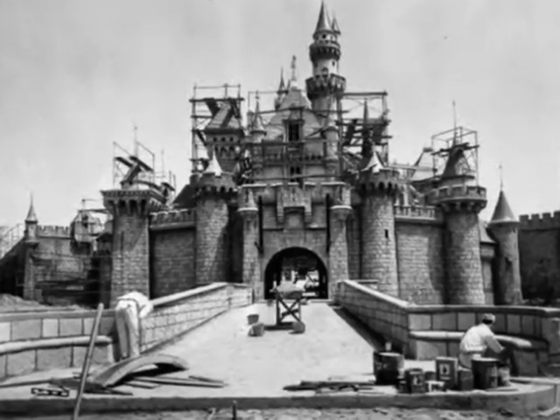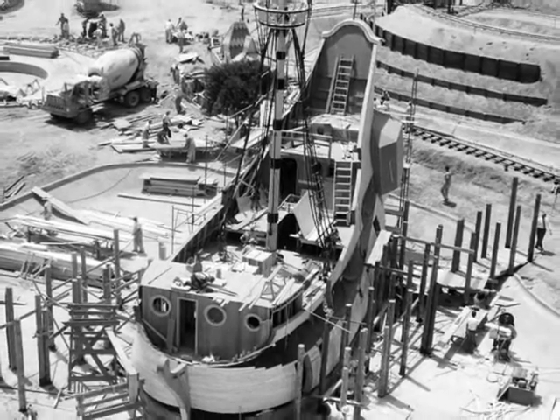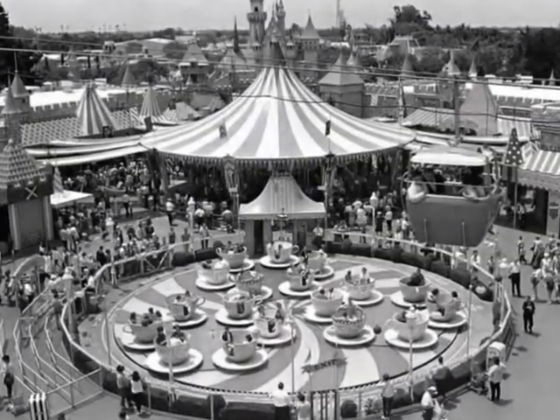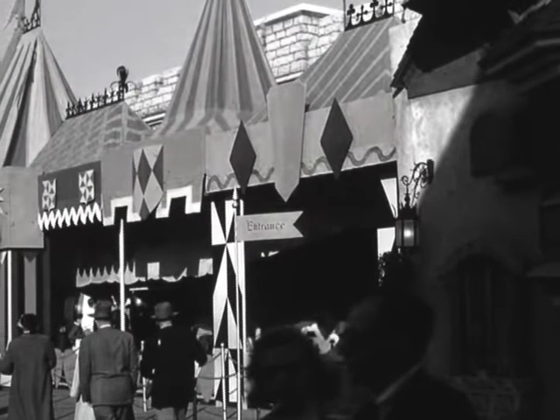In 1955, only four months from opening day, the work was frantic but also creatively spontaneous. To set the stage for this great adventure, a simple but effective exterior would need to be constructed.